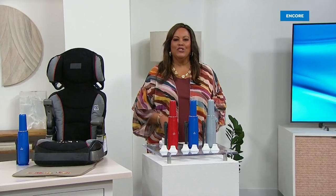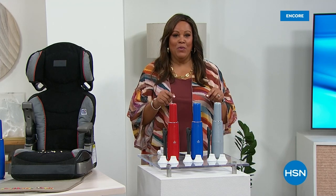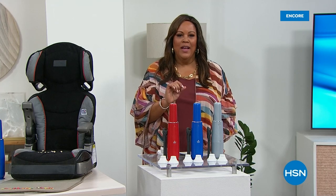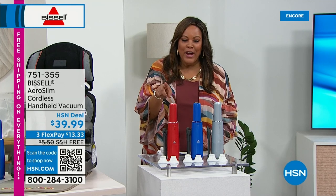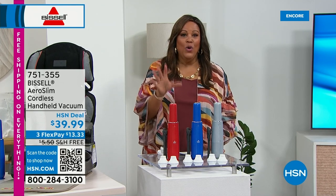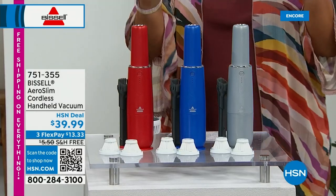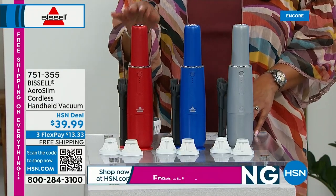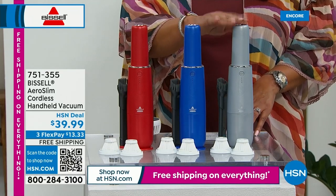Welcome back — it's your girl Debbie D. in the house. We are cleaning house with Bissell — they've been around since 1876. Do you know very many companies that can last that long? It means they are good. I have this baby right here. This is for your little crumbs — cereal spills, the car seat, getting in between the couch. This is your AeroSlim cordless handheld. We have three colors: red, blue, and titanium silver.